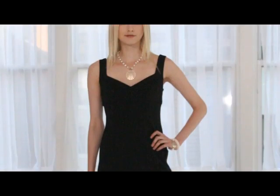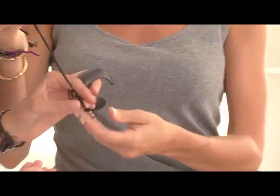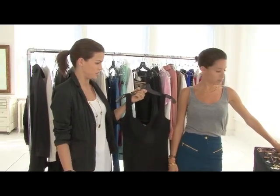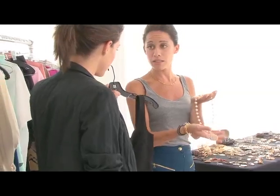Accessorizing is really important. Toast has great jewelry that can accessorize the little black dress. They have great pearls, great diamonds, great gold. So what would you put on this? For daytime, definitely something more simple — maybe just a simple pearl necklace with a little detail.